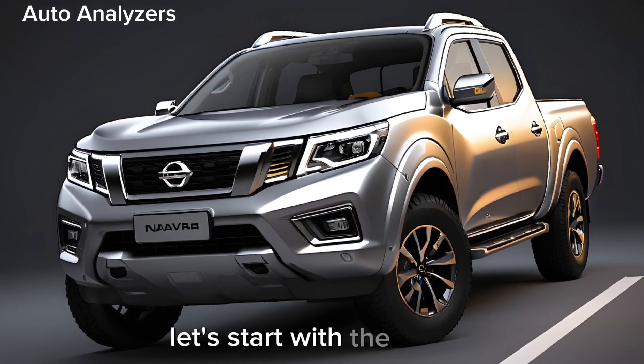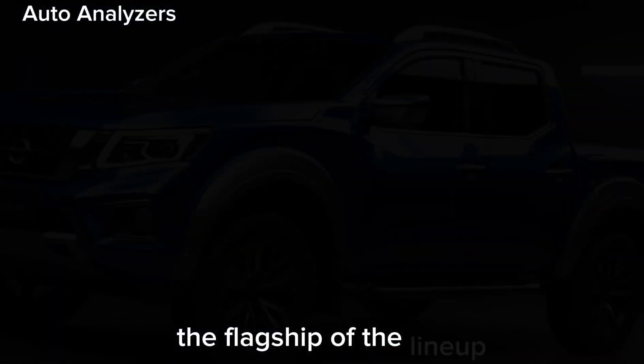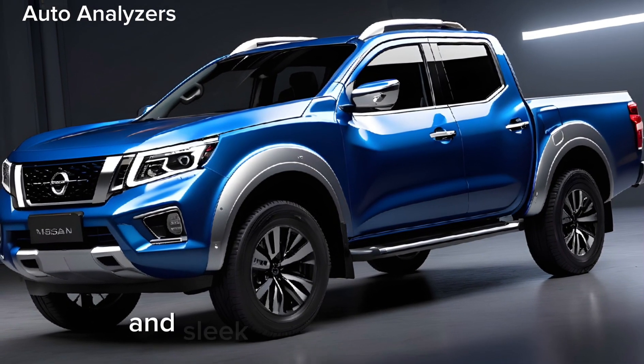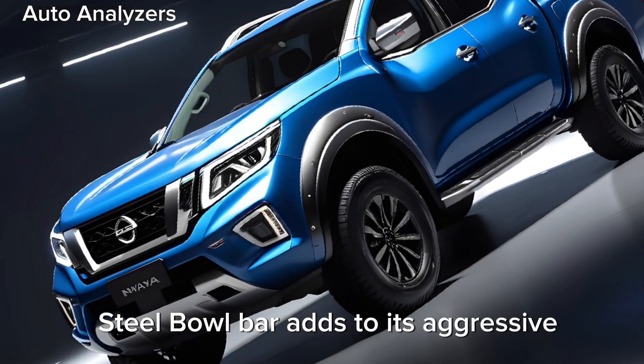Let's start with the exterior. The Navara Pro4X Warrior, the flagship of the lineup, boasts a design that's both rugged and refined. The front fascia commands attention with its bold grille and sleek LED lighting, while the hoopless steel bull bar adds to its aggressive stance.